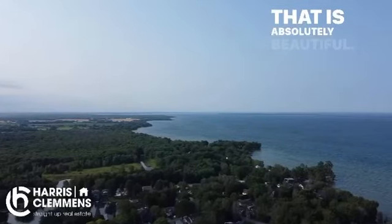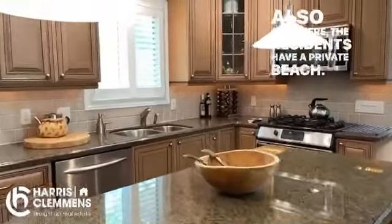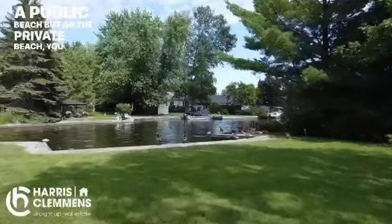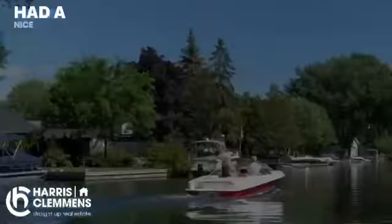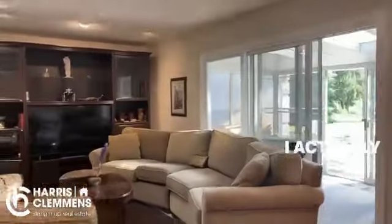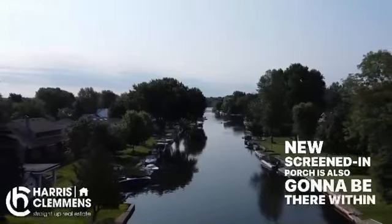Look at that — that is absolutely beautiful. Also cool here, the residents have a private beach. There's also a public beach, but on the private beach you have to wear wristbands. Look at that — that's a sandbar, all the boats way out there. That's as close as they're coming in. Here's your private beach — had a nice day watching people going up and down the canal.